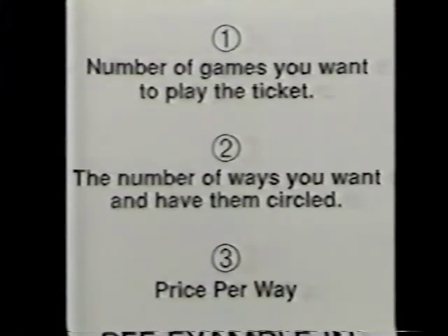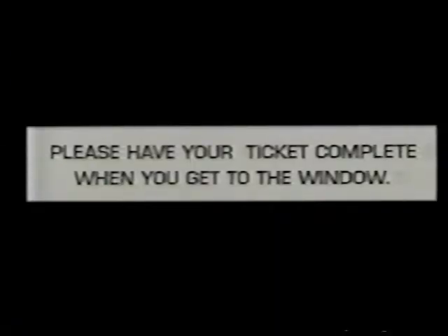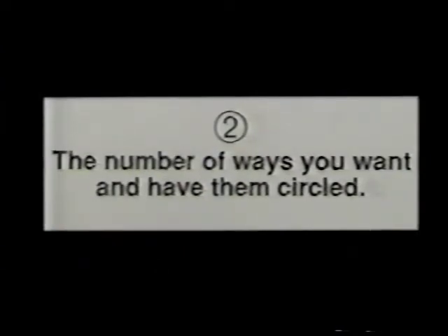Most importantly, remember these simple hints: have your ticket complete when you reach the window, indicate the number of games you want to play on the ticket, write down the number of ways you want and circle them, write down the price per way, and remember to consider playing multi-race tickets — it keeps you from standing in line and keeps the games going faster.